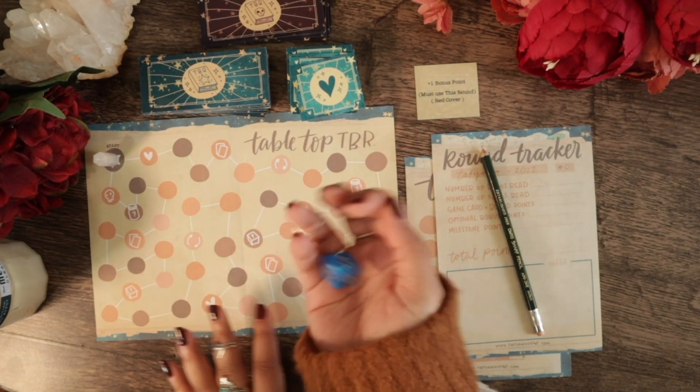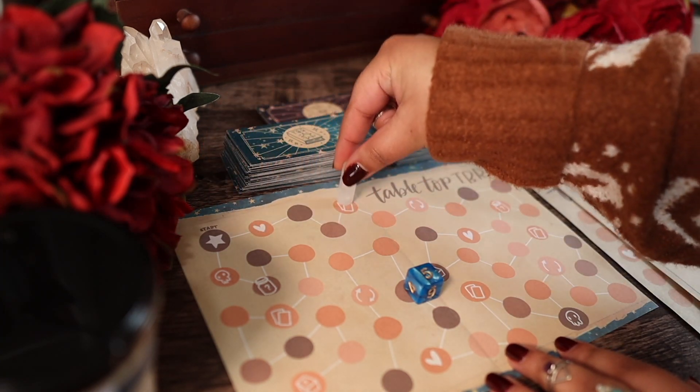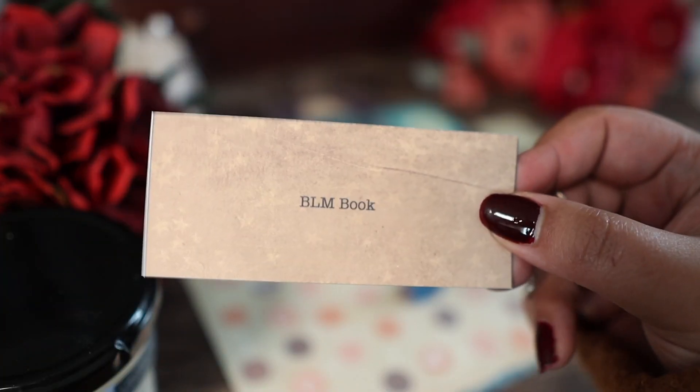The first roll of the new year — I'm so excited and so nervous. We got a five, so we just missed a double. Our first prompt is a Black Lives Matter book. For that pick, I decided to go with Caste by Isabel Wilkerson. This is a nonfiction that talks about the history of the United States and how that affects Black people within it. I've heard good things about this — I don't imagine it's going to be an easy read, but I do think it will be a beneficial one.